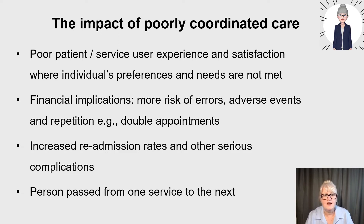The information on discharge should have been very explicit about what to do if there was a problem with the wound, and that wasn't given either. There are financial implications of poorly coordinated care, more risk of error or adverse events, repetition with appointments, increased readmission rates, and other serious complications where a person is passed from one service to the next without a smooth transition.